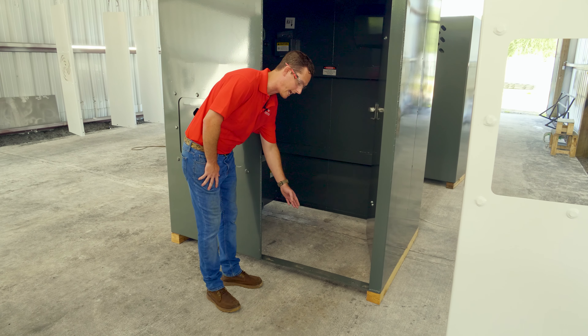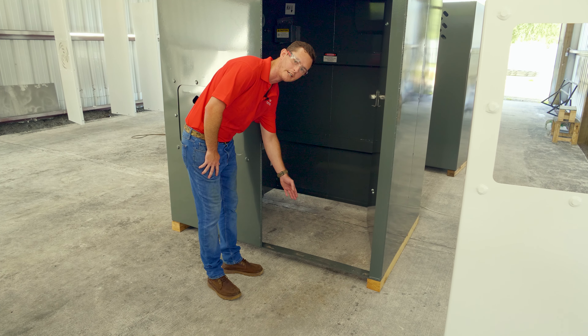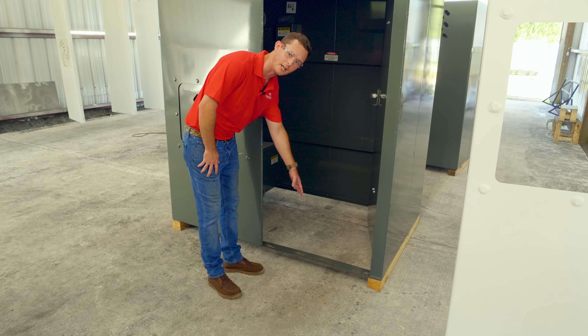There are three-eighths inch anchors that drive four inches into your concrete. They're wedge anchor bolts that run the perimeter within the machined holes in the flange.